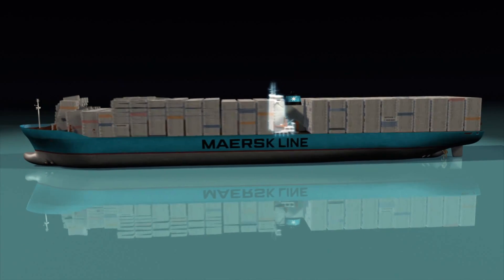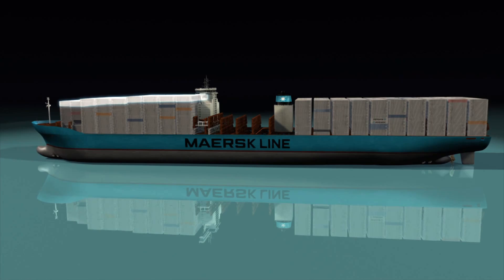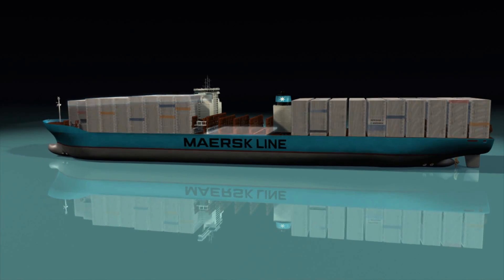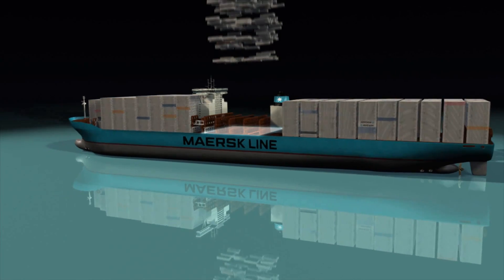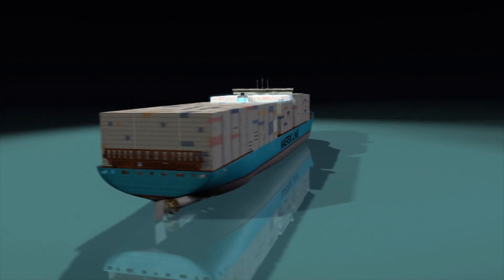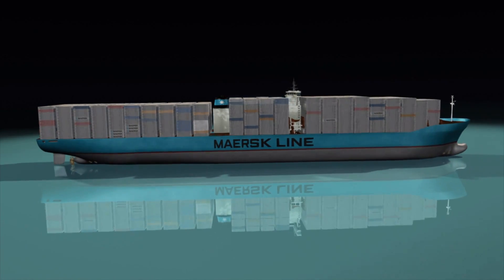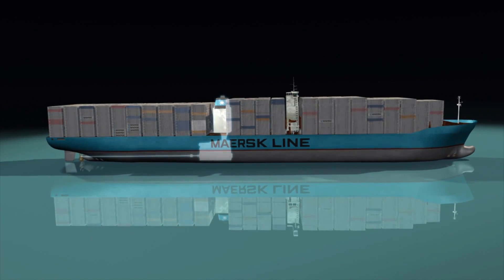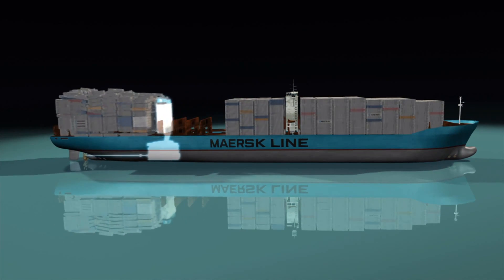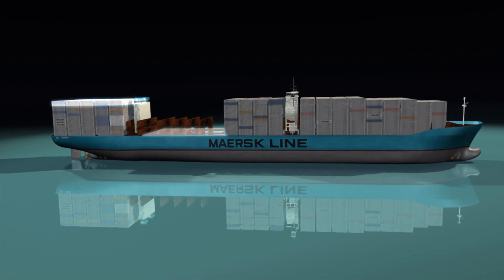Moving the bridge forward improves the line of sight and makes it possible to stack containers higher. Moving the engine backwards increases stability and allows for more containers below and above deck.